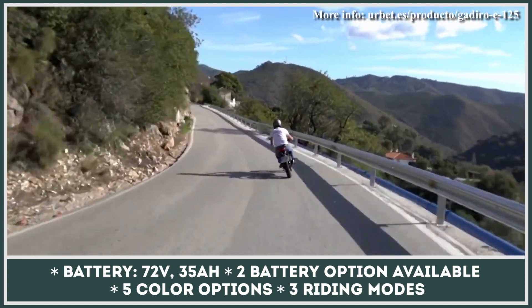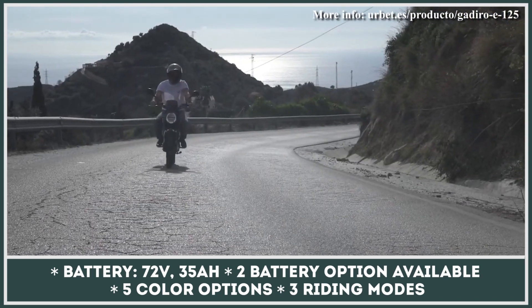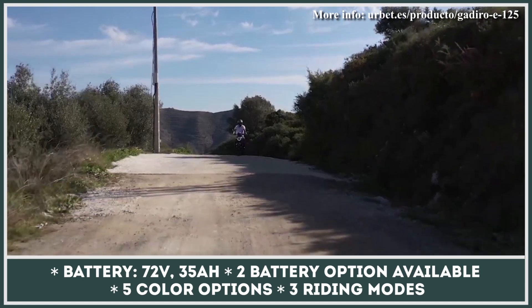Please note that range estimations may vary depending on the chosen riding mode — eco, comfort, or sport. When depleted, a full charge can be restored in 3.5 hours.